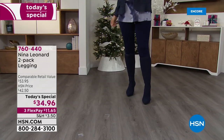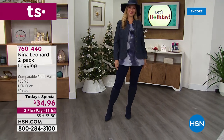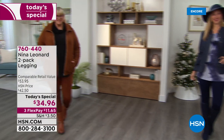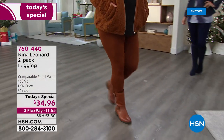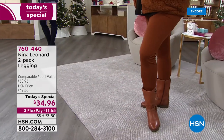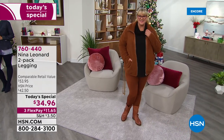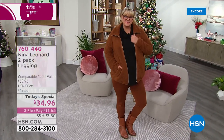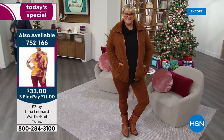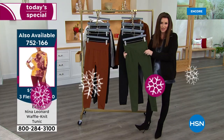That tunic is only $33 today. We've got tunics that coordinate. And the Sherpa jacket is $37.75 — you can see it right there on Jamie. She has the jacket in cognac and the legging in bourbon. She actually has booties on that are coming up as a Today's Special in just a couple days. We're just making it easy for you to shop here at HSN.